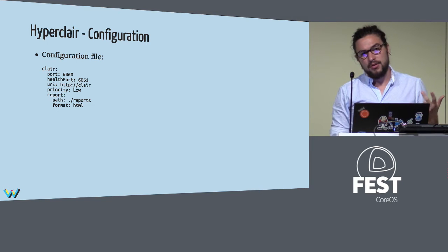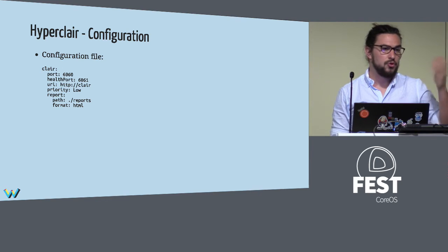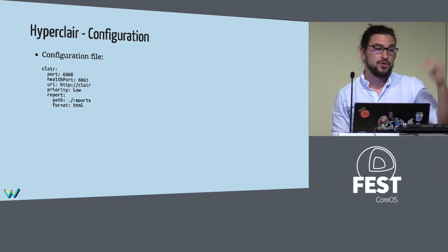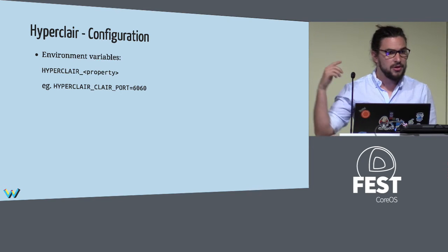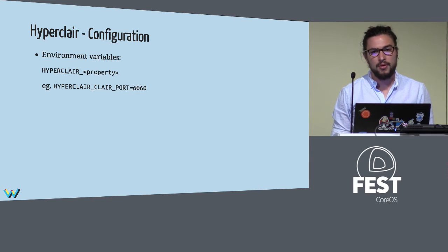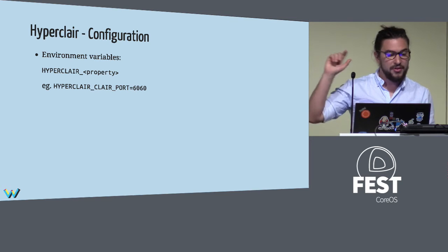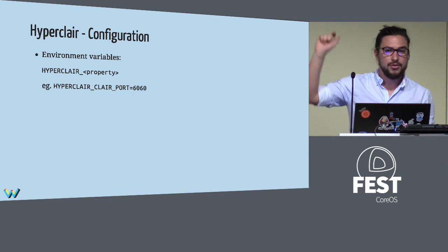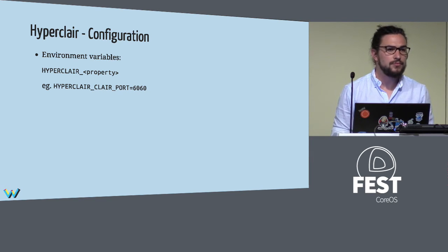There are two ways to configure HyperClair. You can configure it via a YAML file that you can put anywhere on your PC and specify its path, or place it beside the folder where you run the HyperClair command and it will be picked up automatically. Or you can configure it via environment variables — for example, to configure the Clair port, just prefix with HYPERCLAIR_underscore and then the property name from the YAML file.